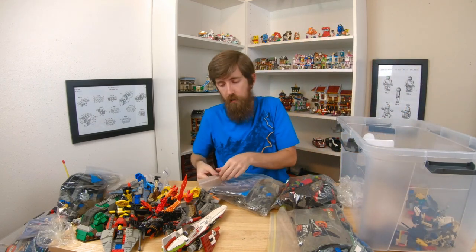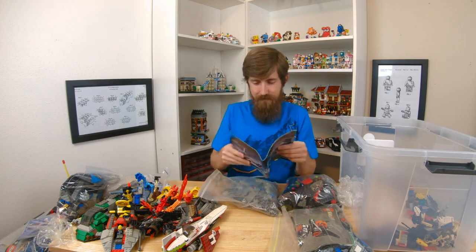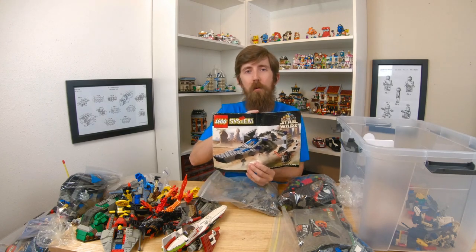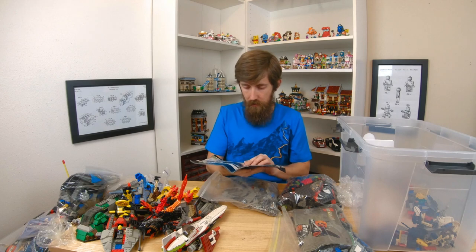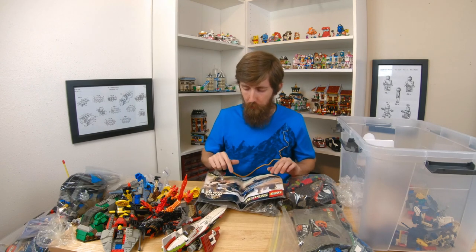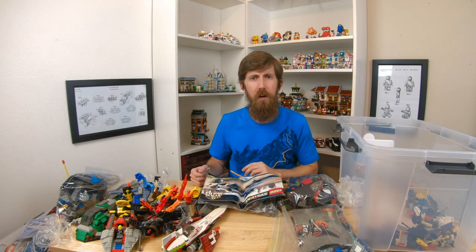Looks like another Star Wars one here. A Sith Infiltrator. I remember this one being my brother's. A lot of the Star Wars ones I don't remember whose is whose, but I remember this was my brother's. That Darth Maul character was so cool to get. When Episode One came out he was definitely the best character. Either that or Jar Jar.